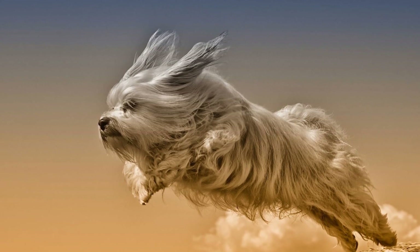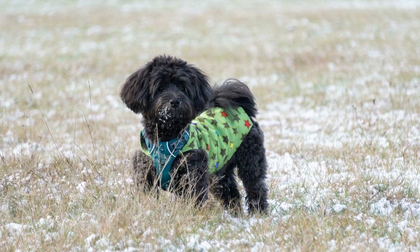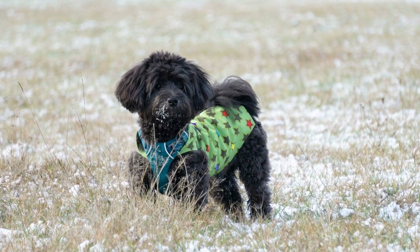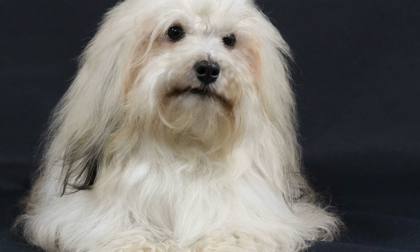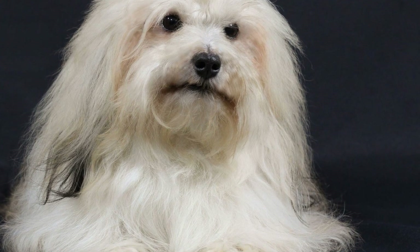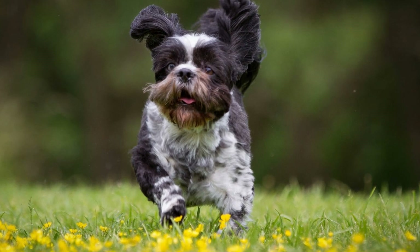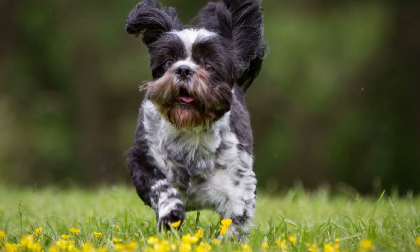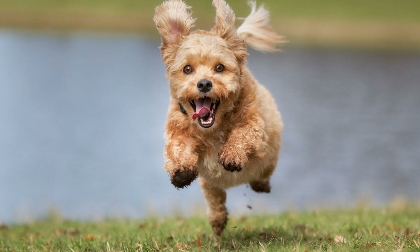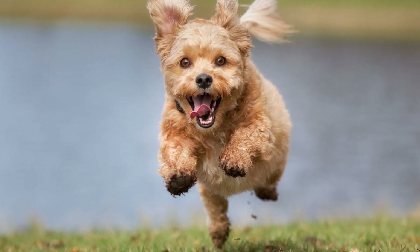Eight: Patience and Consistency. Potty training can be a challenging process, and it requires patience and consistency. Remember that accidents are a part of the learning process, and scolding or punishing your puppy will only confuse them. Instead, remain consistent with your routine, use positive reinforcement, and be patient. With time and consistent training, your Havanese puppy will become fully potty trained.